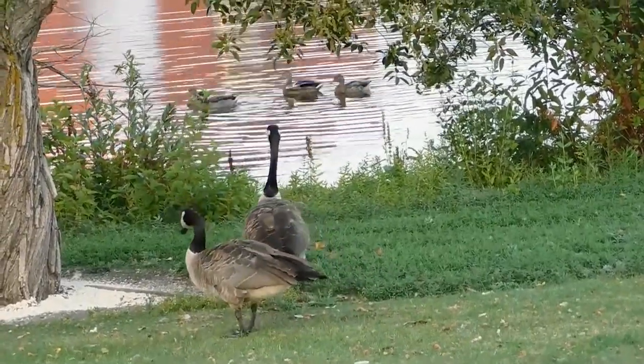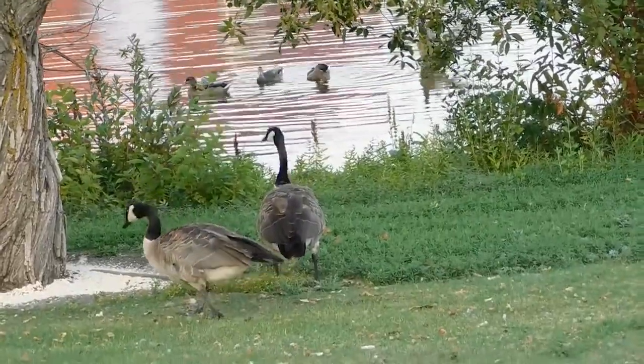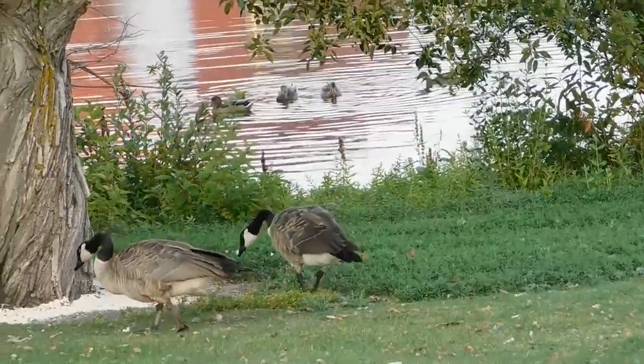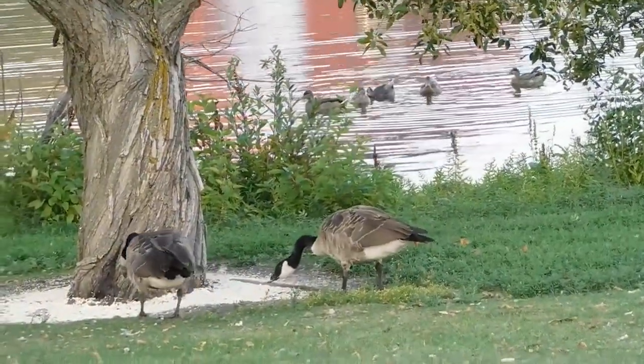They are well known for flying in a V formation and can usually be heard making their distinctive call, which is a series of loud honks.